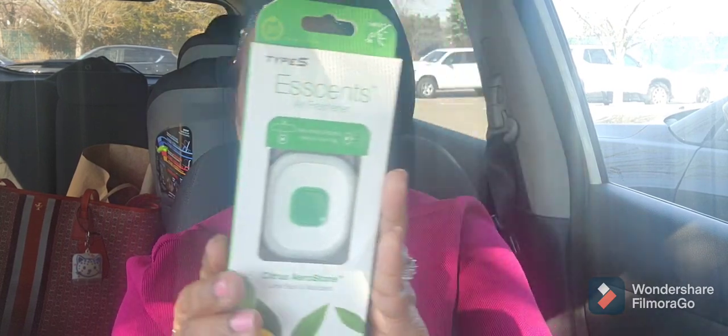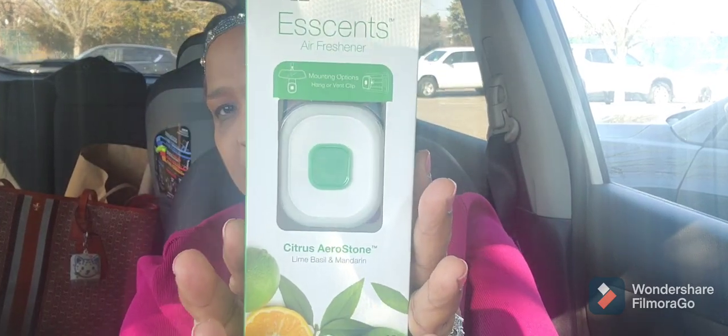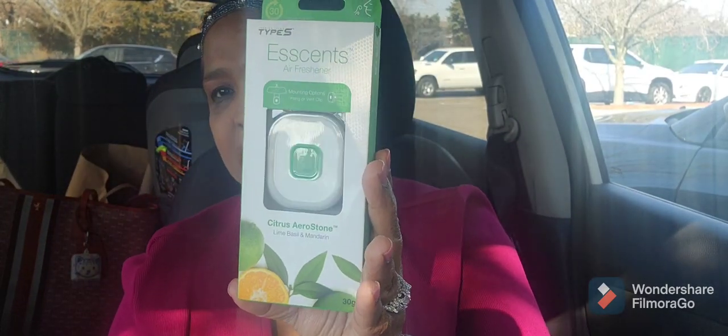I picked up this Type S Excents air freshener — citrus aero stone, lime, basil, and mandarin. This is new to me in the car section. Look at that packaging — the packaging is absolutely gorgeous as well. So I got that.